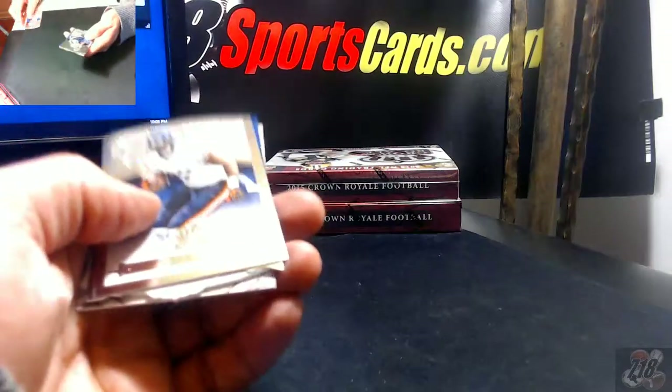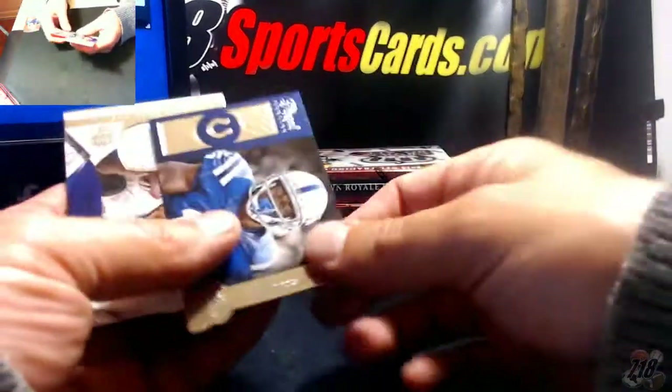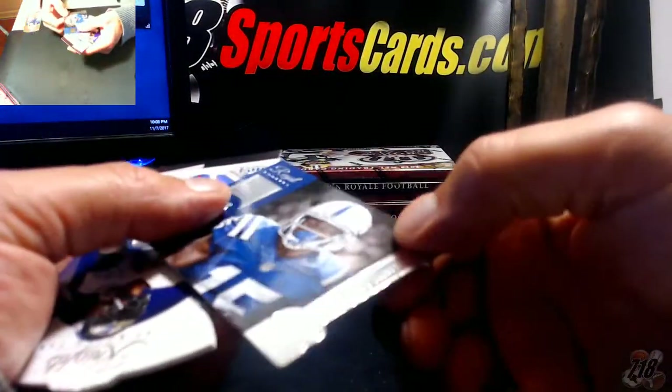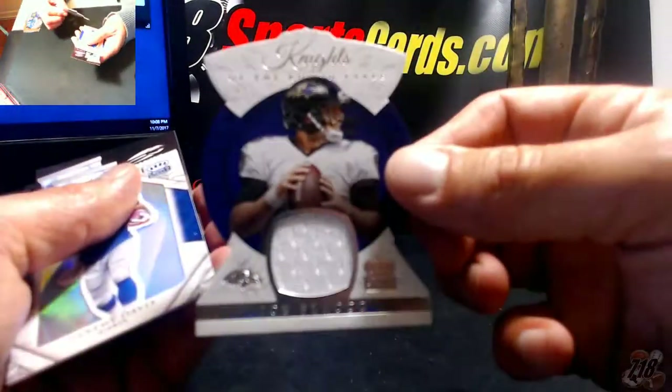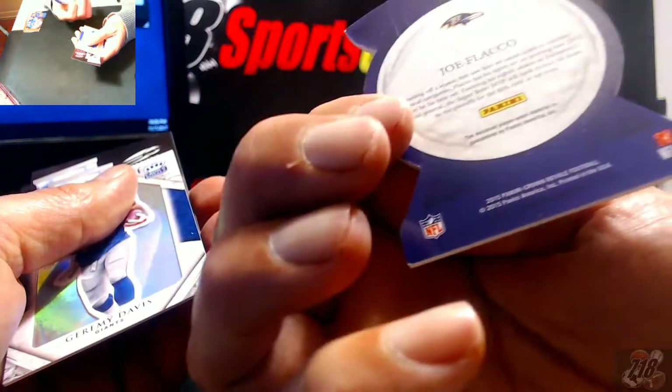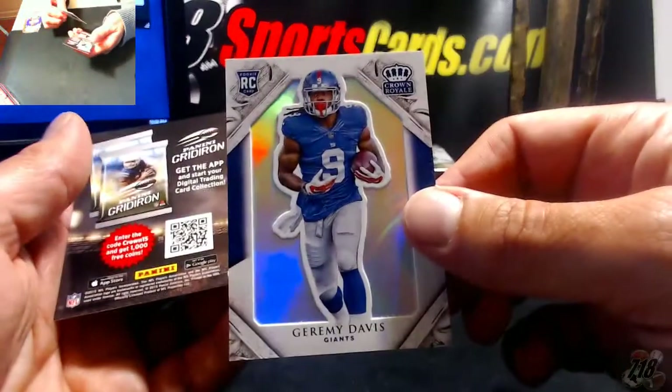DeAndre Hopkins, Matt Forte, Philip Dorsett. A Flacco Knights of the Round Table, 104 out of 299. Jeremy Davis, Giants rookie.